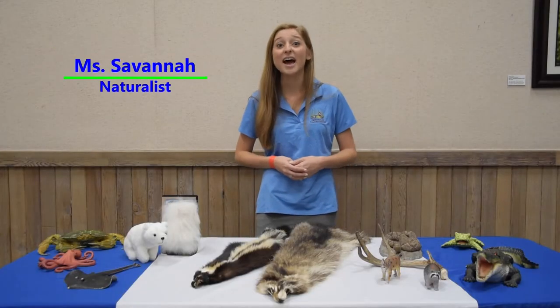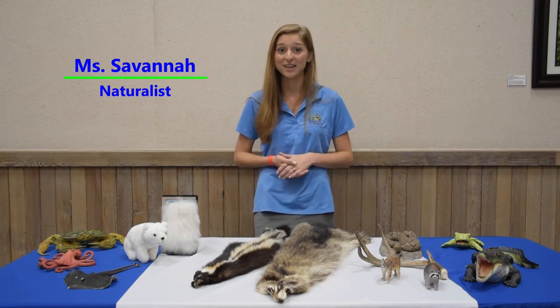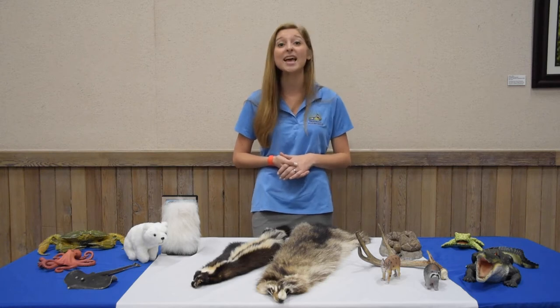Hi, I'm Miss Savannah and I'm one of the naturalists here at the Okehele Nature Center. Today we're going to talk about animal homes and habitats.